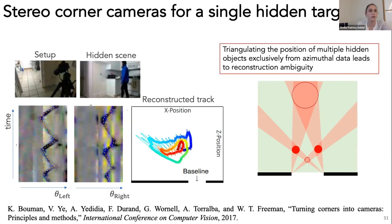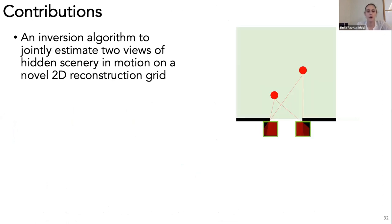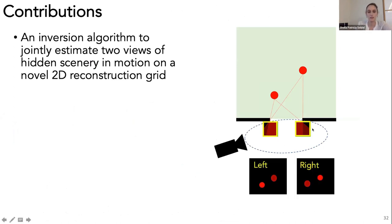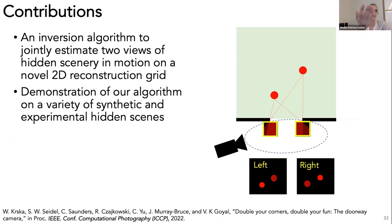Triangulating the position of multiple hidden objects is not possible without ambiguity using only azimuthal data. Like Bauman, in this work we use background subtraction to reconstruct moving hidden scenery. But unlike them, we take measurements at both edges and process those jointly to produce two different reconstruction views of the hidden scene. I had the pleasure of working with Wilkriska on this project.